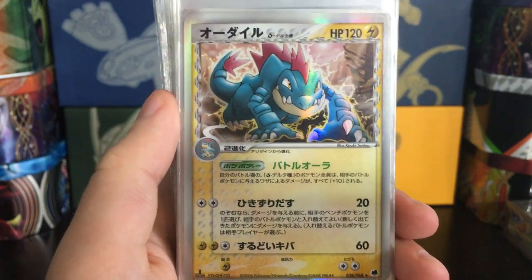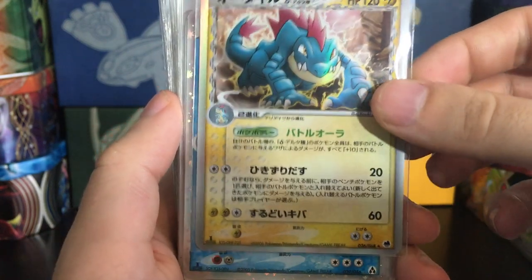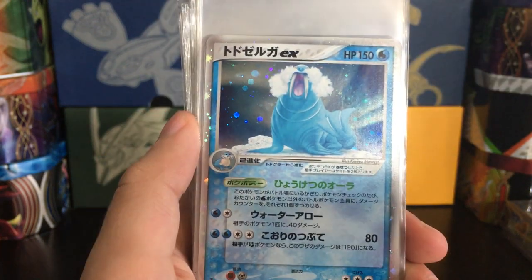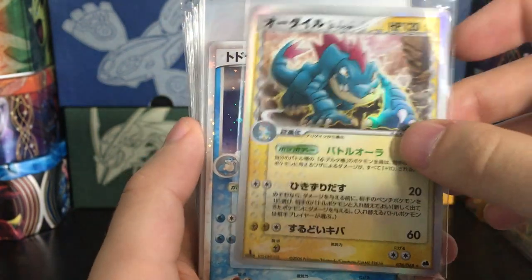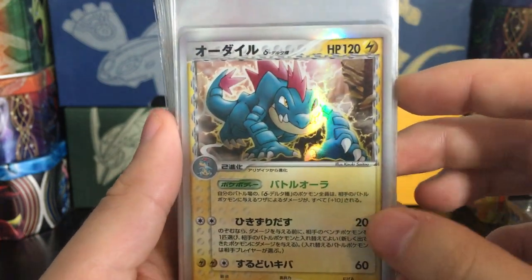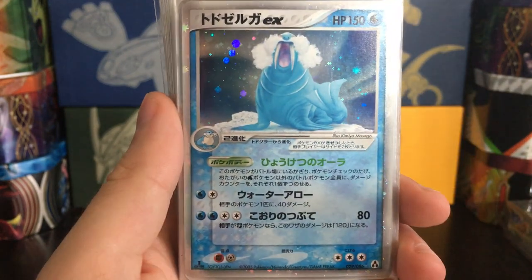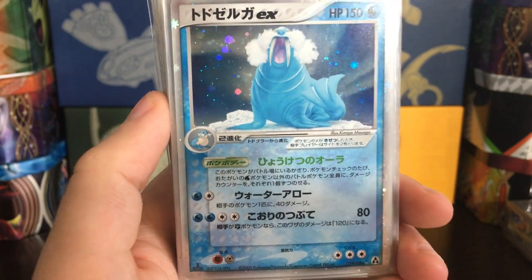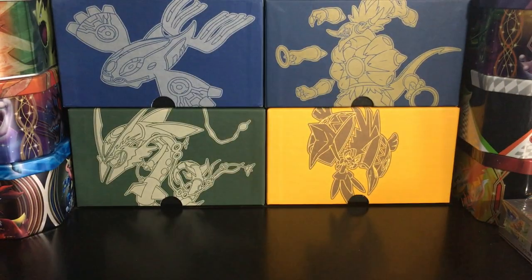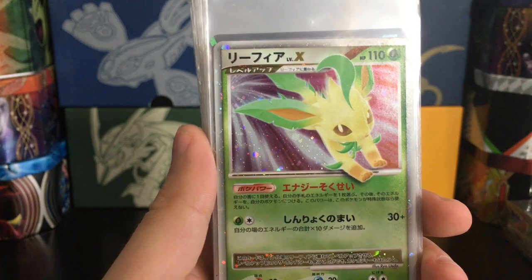Now we're into some nice ones. Feraligatr — unfortunately this one's off center; you can see the top border is significantly larger than the bottom. That's what you get with First Edition Dragon Frontiers; it's not a great centered set. Even if this card was perfect, it's probably just a PSA 9 or even an 8 just from the centering. I picked up a Walrein — I think I talked about this card in my Mirage Forest video. Very nice card, love the artwork of the tusks; the tusks are actually holo.